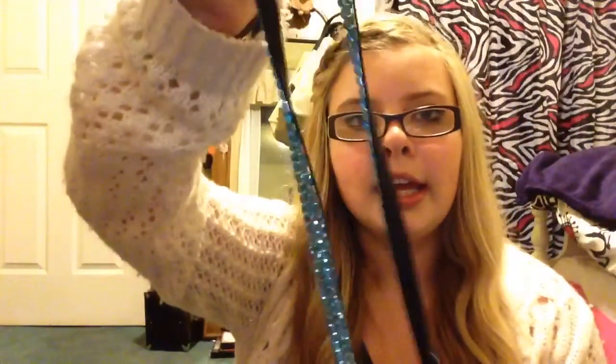I also got this lanyard for my keys because my other one is ratchet. It just comes with this little slot where you can put your ID in it. You just take it off the thing and put the ID in there.